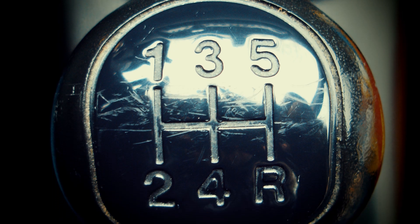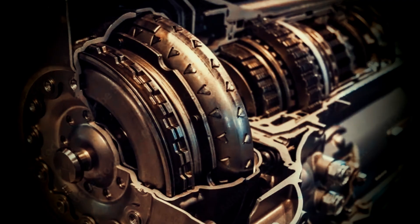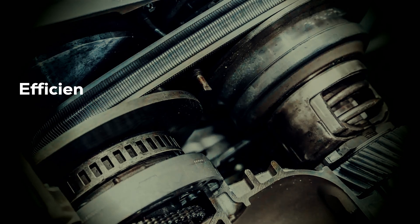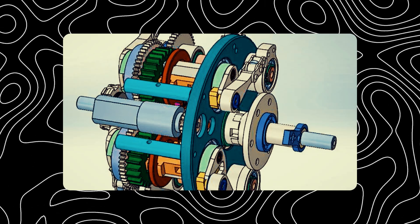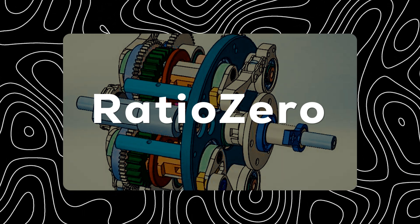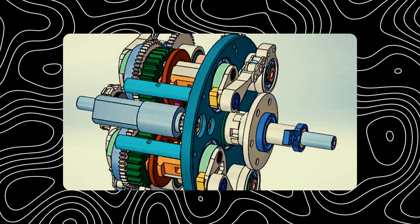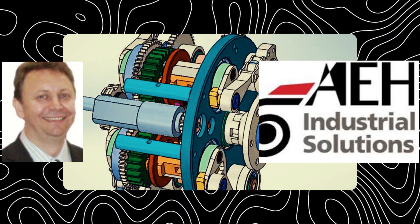Forget everything you thought you knew about transmissions. For decades, we've been stuck with the same basic designs: clunky manuals, sluggish automatics, and those pesky CVTs. But what if there was a transmission that offered the best of all worlds — the efficiency of gears, the smoothness of a CVT, and none of the drawbacks? Today, we're uncovering the secrets of the Ratio Zero geared CVT, a groundbreaking invention poised to revolutionize power transfer. This isn't just an incremental improvement; it's a complete rethink born from the mind of visionary mechanical and automation engineer Edison Pavilcu, and brought to life by the innovative team Alter Ego Hardware, an Italian company.